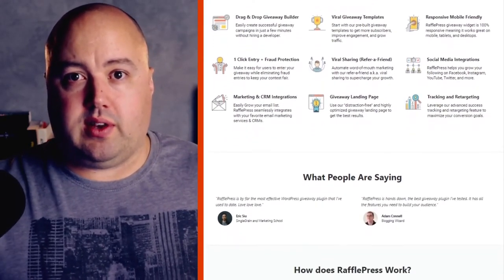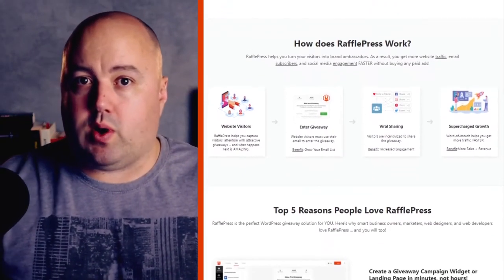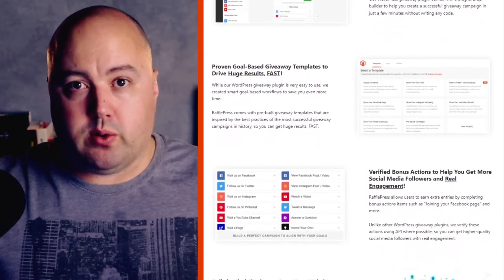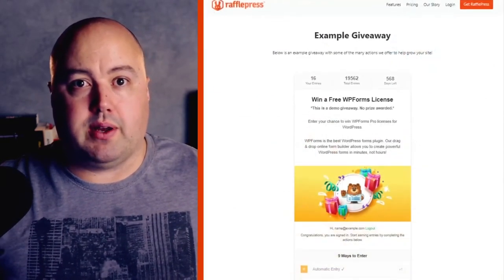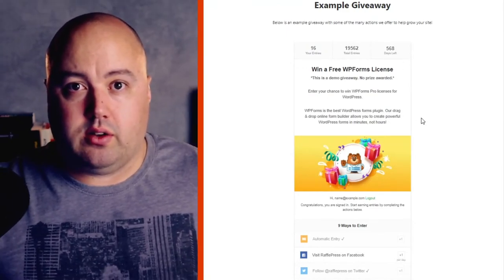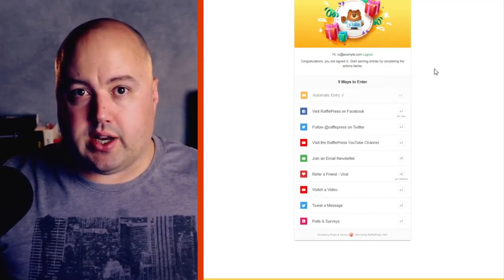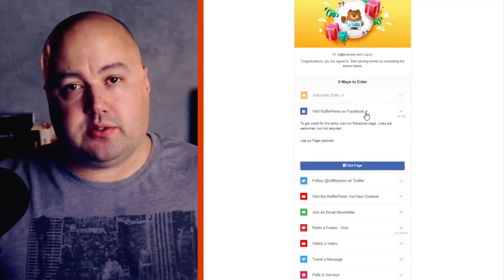For instance, you can use the 'invent your own' giveaway action and get participants to paste the link to their video. If your contest idea requires written submissions, you can use the 'leave a comment' entry action. With that action, users can leave their comments on a blog post, social media post, or any other page — simply enter the URL of the page where users should leave the comment. For contests that require an email, you can use the 'join an email newsletter' entry action and connect to your email service provider to automatically add anyone who enters to your list. For trivia contests, you can use the 'answer a question' entry action. You can even set up a refer a friend giveaway action in minutes to begin a successful referral contest.